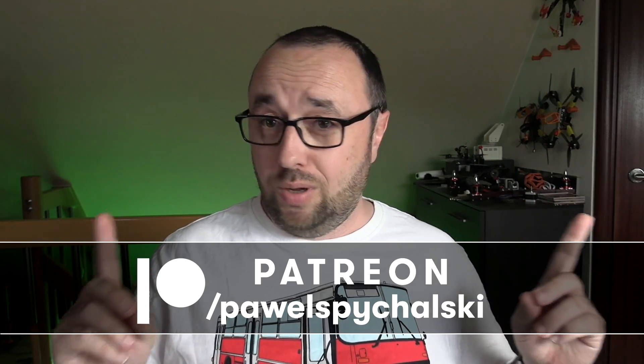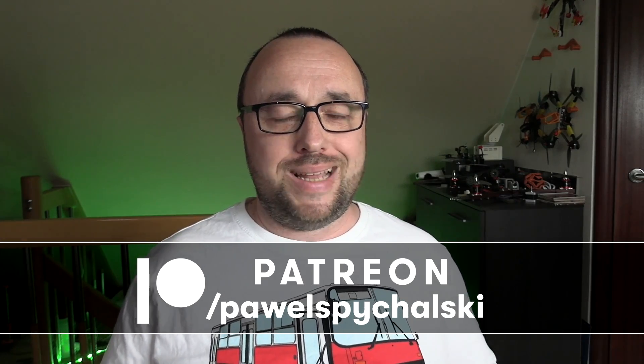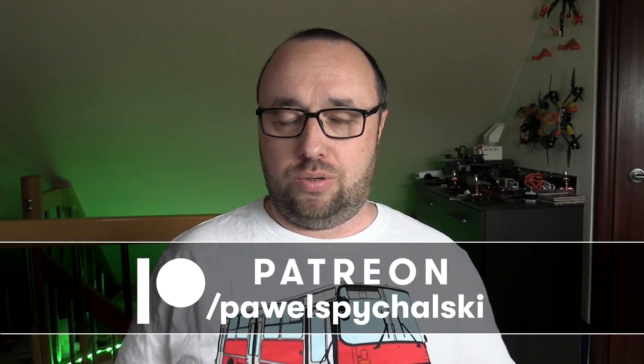Hi, I'm Paweł Spechalski. Do you know that the DJI Goggles V2 — this is not happening on the V1 — have a bug about the OSD and the GPS coordinates?